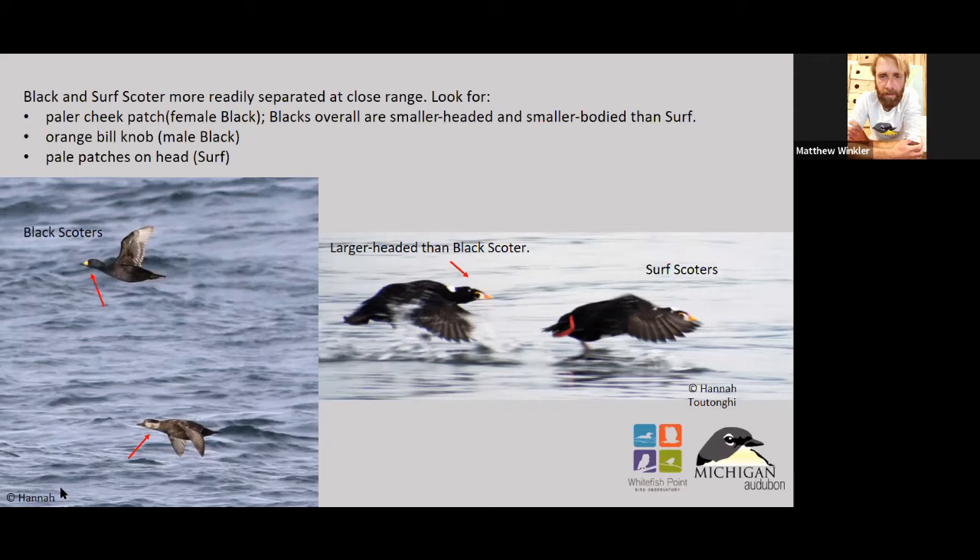Sometimes surf scoters will mix in with white-winged scoters, which offers a really direct comparison. Black scoters are your smallest scoters — really pudgy looking guys with a really short neck, really compact. Nothing really stands out on them outside of that — they're just dark. The males have like a little yellow on their beak, which at a distance is going to look like a bright spot. The females will have kind of a tannish head and a black body. They're the smallest scoter with the quickest wing beat of the three.